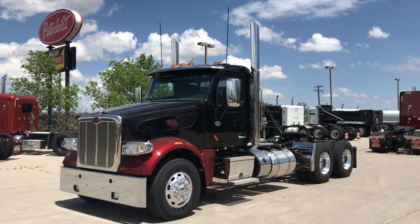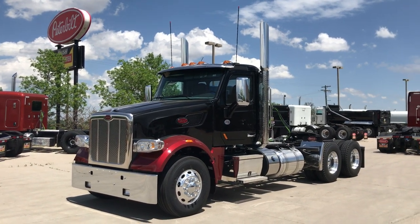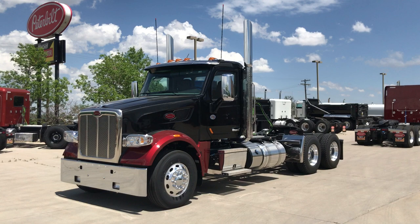Hi everybody, this is Keith Couch with Rush Truck Sales, Rocky Mountain Peterbilt out of Greeley, Colorado. Got a gorgeous one for you here today, a 2020 Peterbilt 567 day cab.